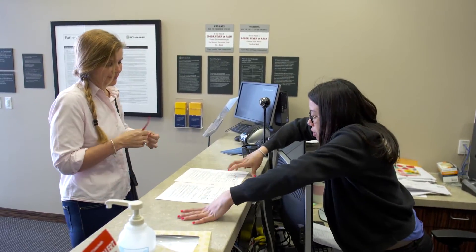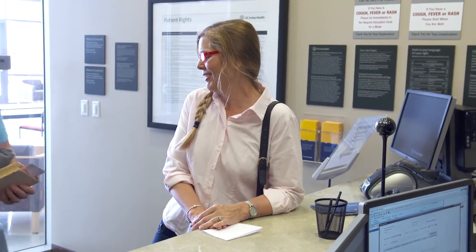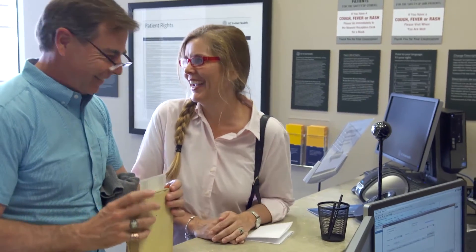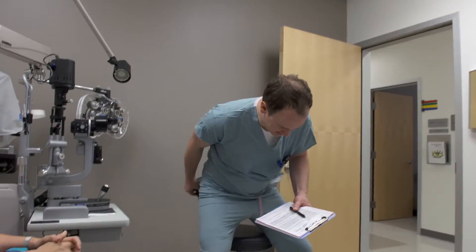Elizabeth Lamb has come to the Gavin Herbert Eye Institute at the University of California, Irvine, a leading center for eye surgery and research. She was born with great eyes but around age 48 started needing reading glasses, and now at 52 her farsightedness is worsening. This morning Elizabeth will undergo corrective eye surgery.